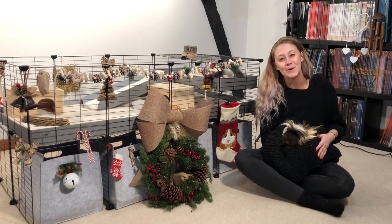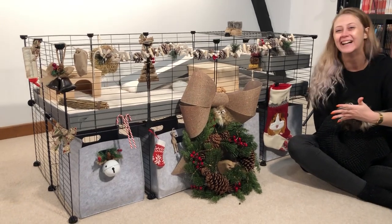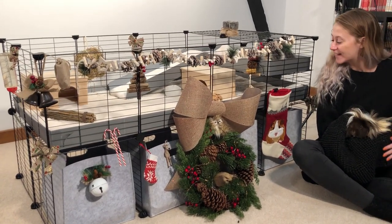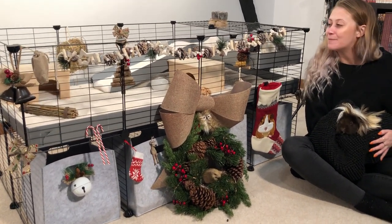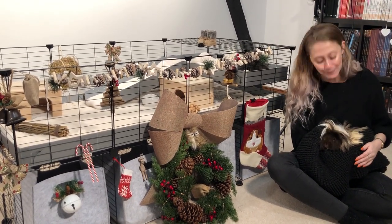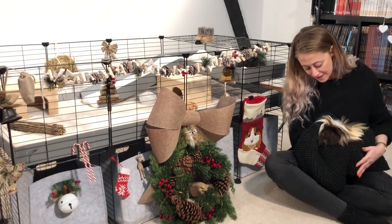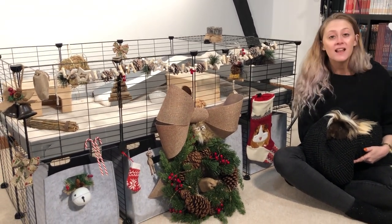Hi everyone, it's Sam from Cavi. Look at this amazing Christmas cage we've made over at Cavi! We've got a ton of decorations and things like that to make it just a little bit more Christmassy. We don't know if you do that for Christmas — you'll have to let us know — but these two love it.